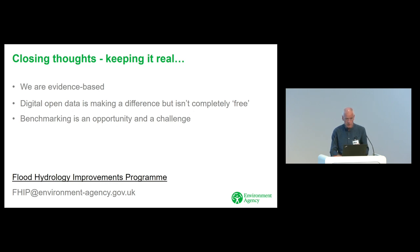It's going to be a process — we're not going to have it solved in one go, it's going to take time. But that's why we have R&D programs like the Flood Hydrology Improvements Program. If you want more, we've got a website — email us at fhip@environmentagency.gov.uk, or do a search for 'Flood Hydrology Improvements Program' on the web.